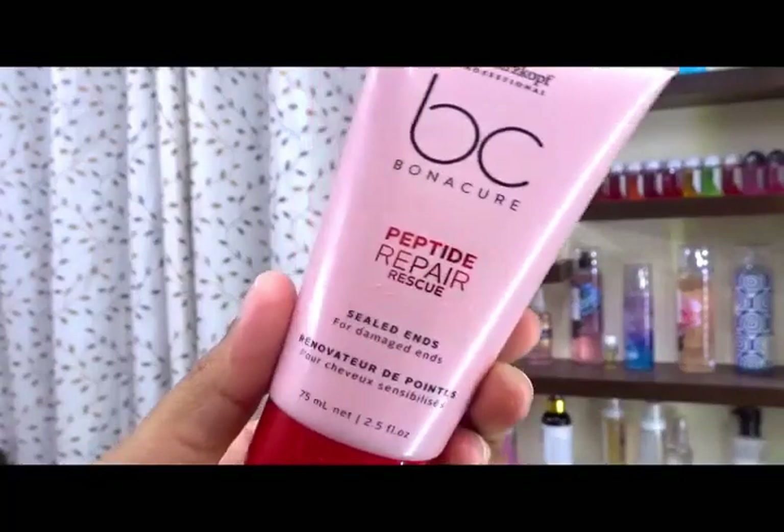The BBLUNT Intense Moisture Hair Serum is also a little heavy in consistency, so I'd use that in winter too rather than summer. The last serum, and my absolute recent favorite, is the Schwarzkopf Bonacure Peptide Repair Rescue Sealed Ends — it has completely changed my hair. I apply it only on the ends of my hair and use the other serums on the rest. You need the tiniest amount and it's one of the best products I've used.